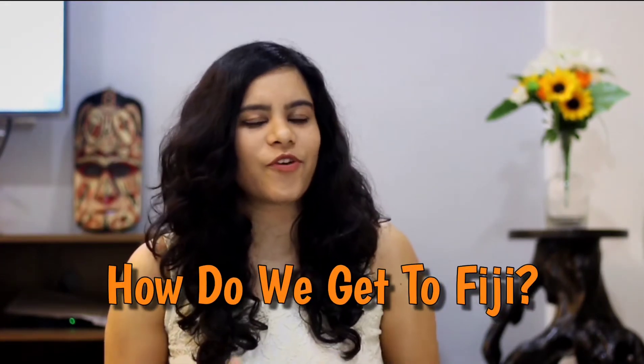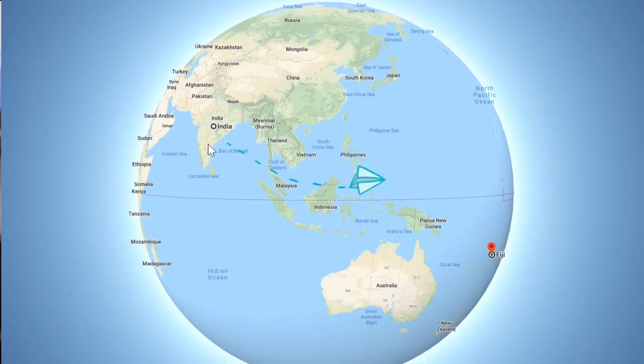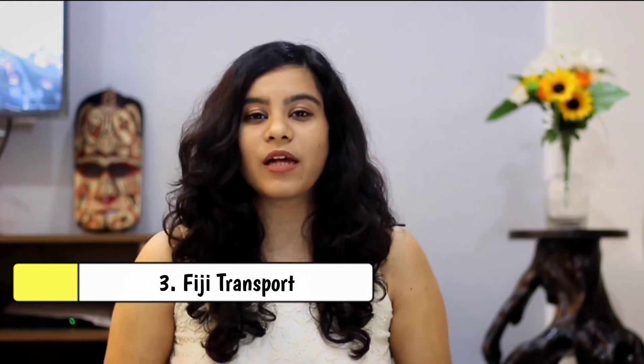To get to Fiji from India, there are multiple flights from major metro cities. However, if you want the best-value ticket price, you should fly from either Chennai or Kolkata, as they are the closest to the southern hemisphere.